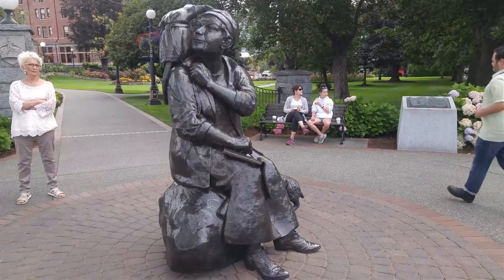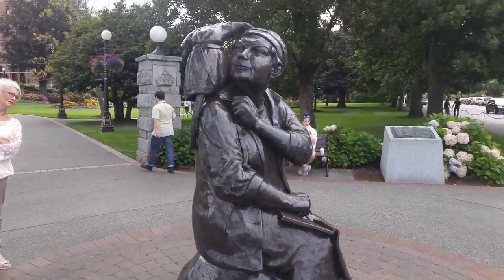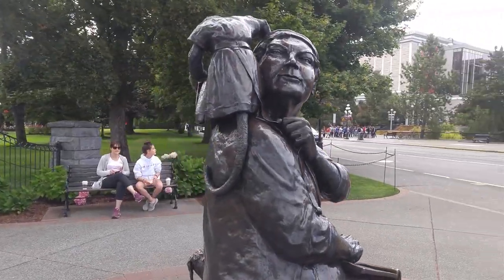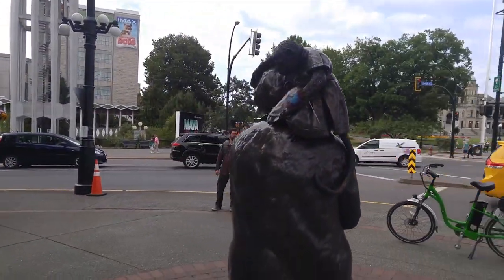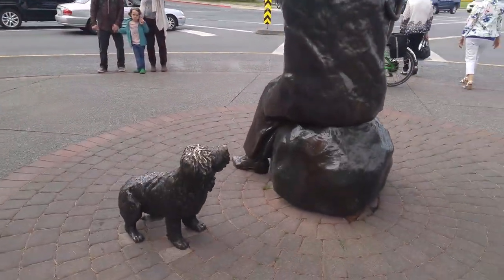Number four: Emily Carr. From 1871 to 1945, she was incredibly avant-garde with her art, her monkey, and her camper. She did these beautiful landscapes and was inspired by First Nations people, and we're going to ride our bikes by her house too.